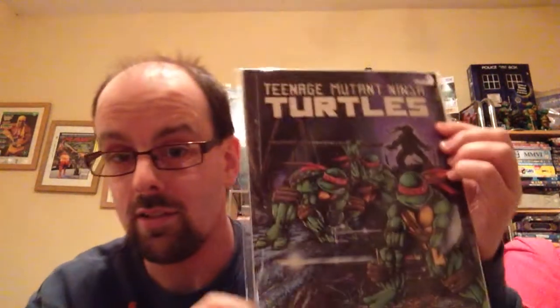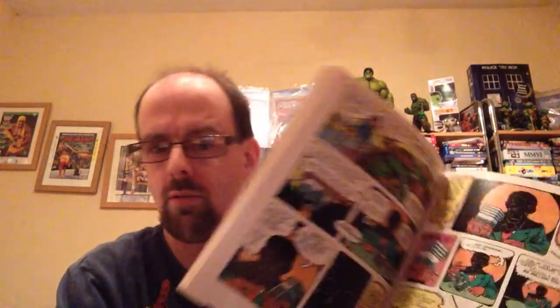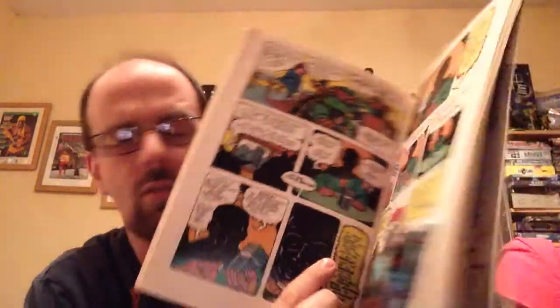And as my birthday treat she got me this, which is Teenage Mutant Ninja Turtles. Obviously whenever this first came out it was black and white, so this is — I think it's the fifth printing — but it's done in colour. I'll show you here. So that's what it looks like.